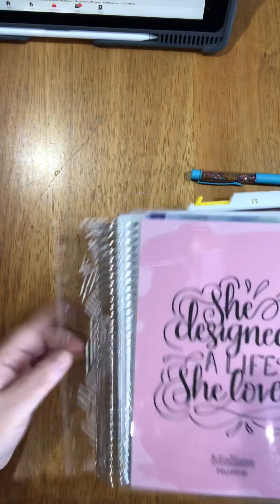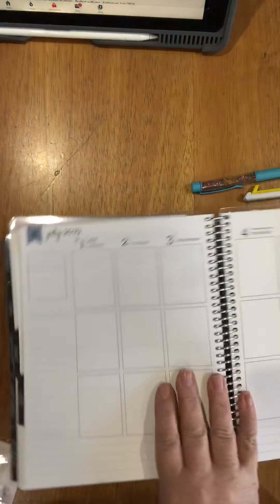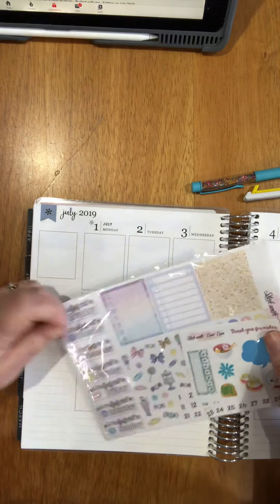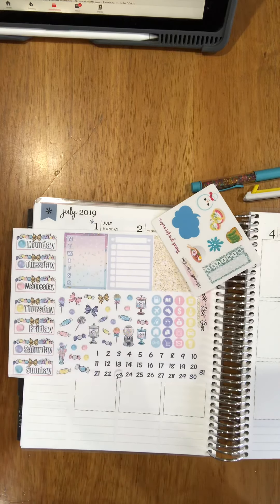So this is my Erin Condren and we're going to be using the stickers that I got the other day. I did a little look at them when you're buying from Etsy — how do you know if you're getting good quality? Basically you buy one or two items at a time, and if you think it's great, you can go back for more.